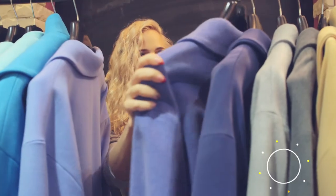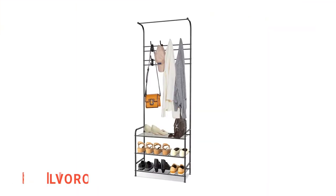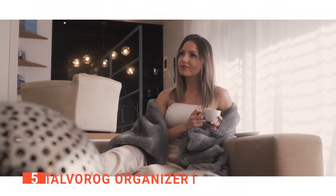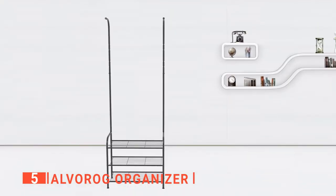Here are the top 5 best coat and shoe racks. The fifth product on our list is the Alvarog Organizer. Make walking into your home satisfying for yourself. We all want our homes to look well-kept, clean, and organized. One way of achieving that goal is to buy products that will assist you with the daily and never-ending task. Take a look at the Alvarog coat rack and shoe bench combo.